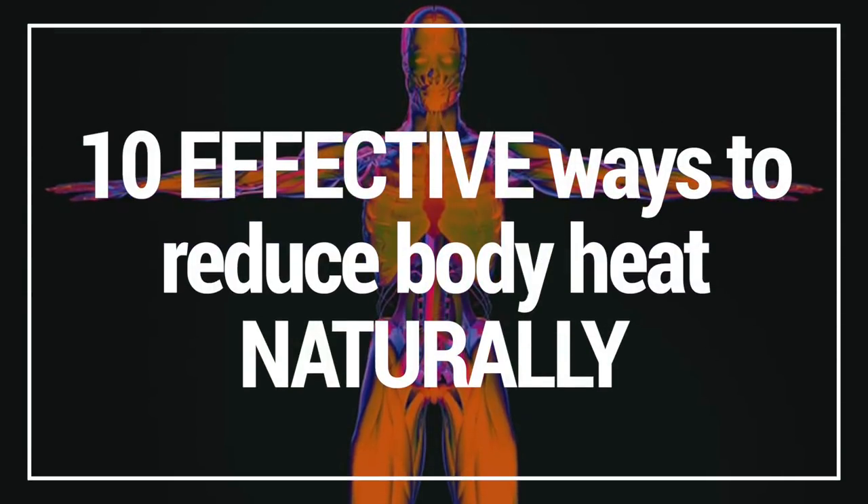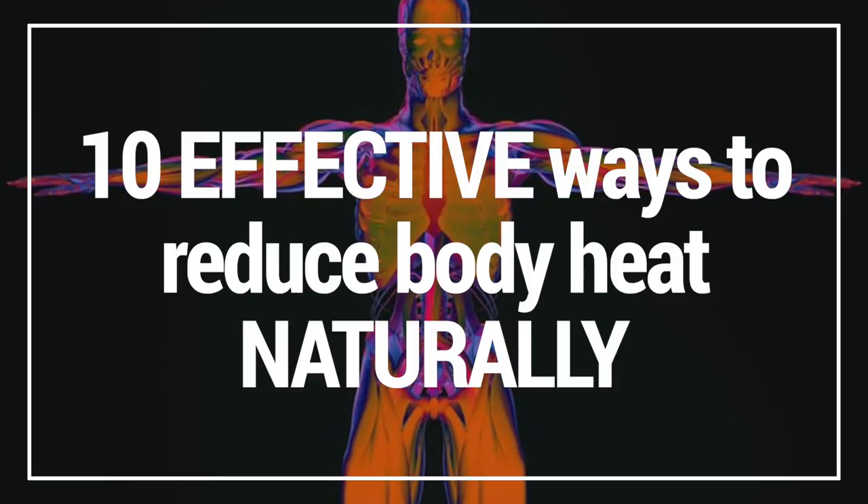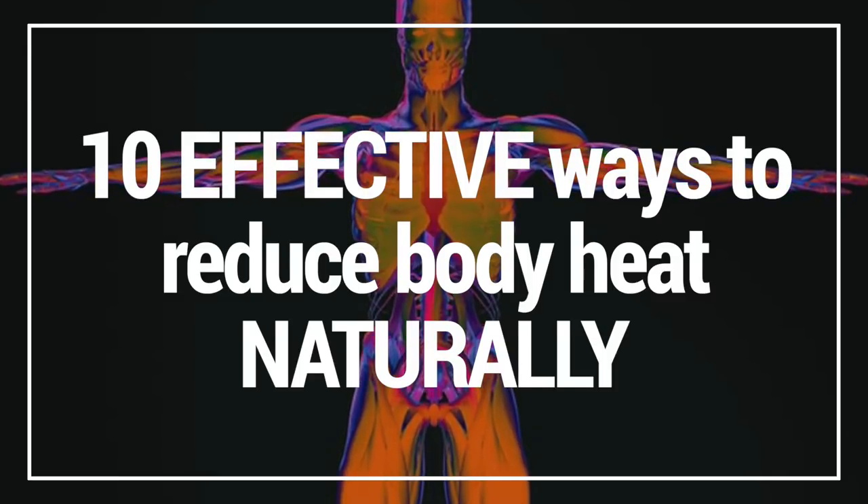In this video, I'm going to show you 10 effective ways to reduce body heat naturally. So without further ado, let's get straight into it.